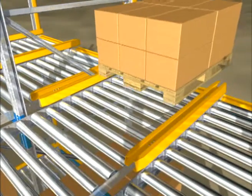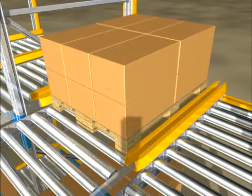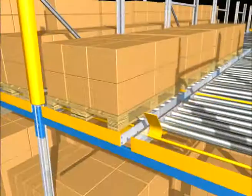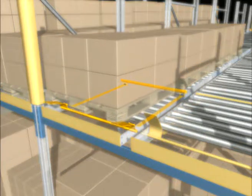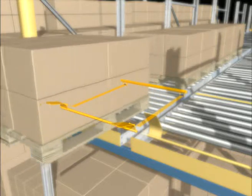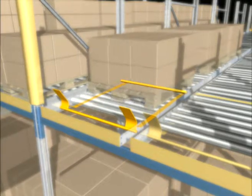In-feed guides facilitate replenishment by ensuring lane-centered pallet loading. The manually operated load separator allows convenient and safe pallet retrieval by holding back the other pallets in the lane until the hand or foot operated lever of the load separator is activated.